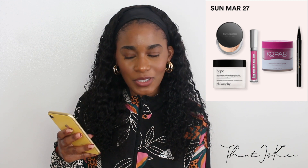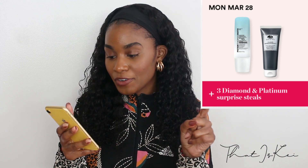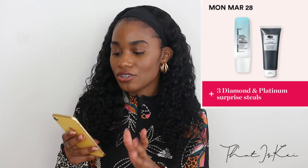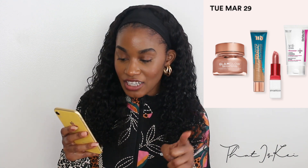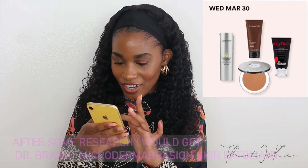For the 28th, the Peter Thomas Roth SPF 45 Water Drench looks really really good — haven't tried it but I've heard great things and I'd like to try it. For the 29th, the Urban Decay tinted hydrator foundation — I'd personally have to go in store to find my shade, but I do love a good tinted foundation especially for the summer months. If I were to try anything that day, it would be that.